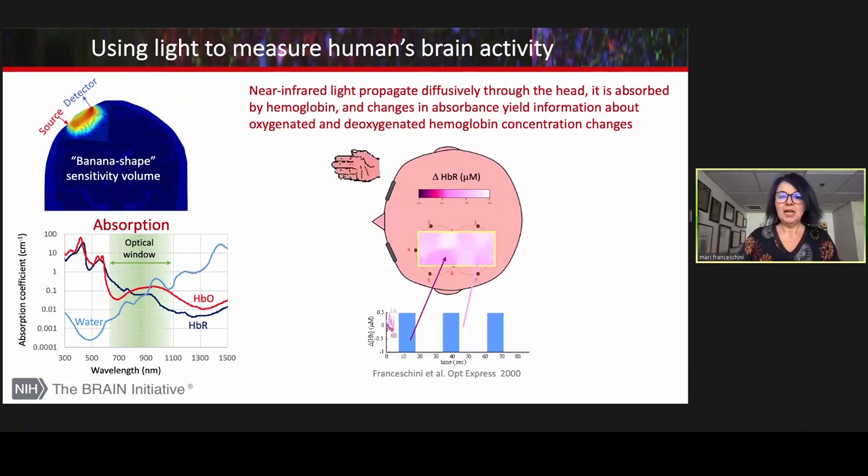Because of the low absorption, near-infrared light can pass the skull and reach the brain. But because of the high scattering, it is highly diffused. Still, it can be used to measure brain activity by quantifying changes of oxygen in the oxyhemoglobin concentration, which are the main tissue chromophore in this spectral region.